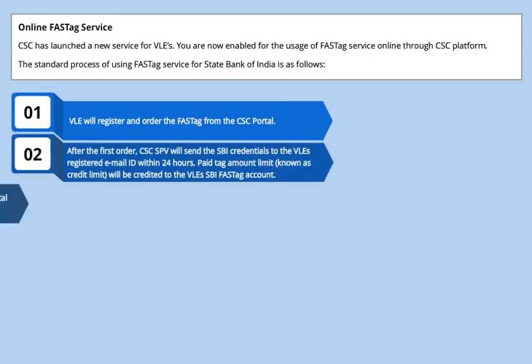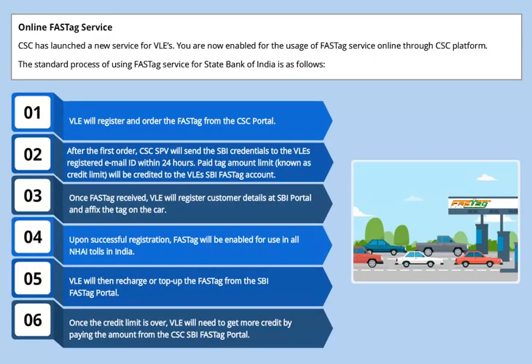CSC has launched a new service for VLEs. You are now enabled for the usage of FastTag service online through the CSC platform. The standard process of using FastTag service for State Bank of India is as follows.